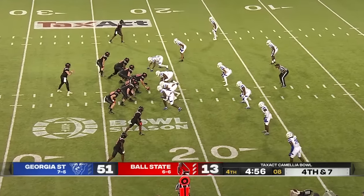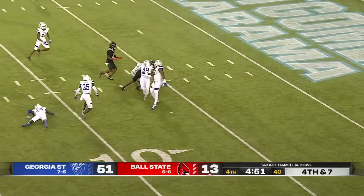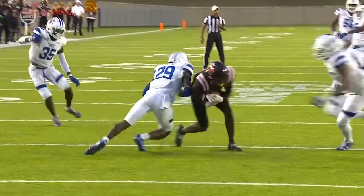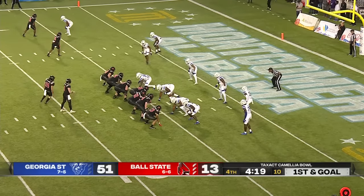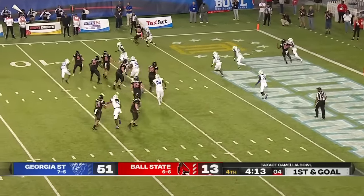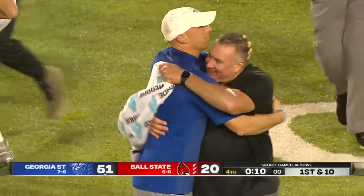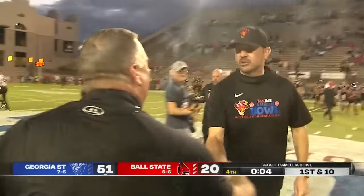Unfortunately, Ball State hasn't been able to manufacture enough points. Jackson spins his way inside the five for a first down — his 12th catch. He's had a great day. At the beginning of the game we thought, who's going to replace Justin Hall? And he's gone over and beyond what we thought he could be. Fourth and seven — he picked up 17. Good toss from Plitt as well. Back to the air, off the pump fake, and Plitt will be brought down back at the nine. All smiles for Sean Elliott and Georgia State — 51-20, the final score in Montgomery at the Camellia Bowl.